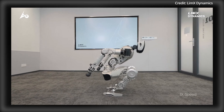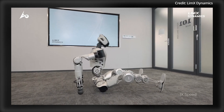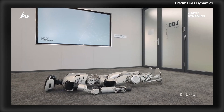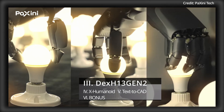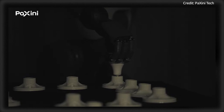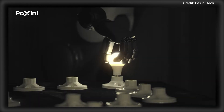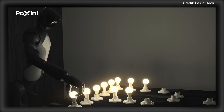These robots are still being tested and trained to carry out several human-like tasks, with the intention to serve in both industrial and home settings. When they do, they may be equipped with dexterous hands like the Dex H13 Gen 2, which features a total of 13 active degrees of freedom for its four-finger bionic design, offering the ultimate level of flexibility and precision.